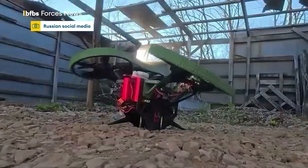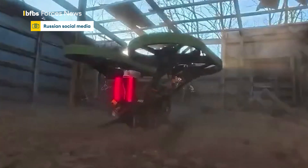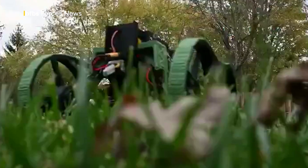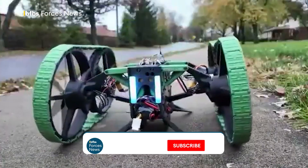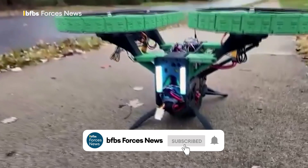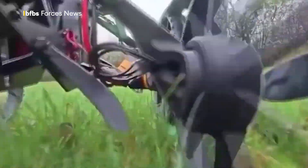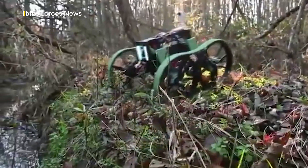A 3D printed rover that can fly — a UGV, or unmanned ground vehicle, that can turn into a UAV, or unmanned aerial drone, at the flick of a controller. This Russian video appears to be further proof that the war in Ukraine is continuing to see drones evolving in ways no one could have predicted before the conflict.